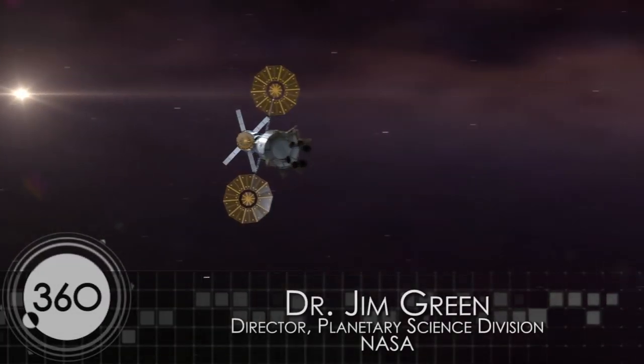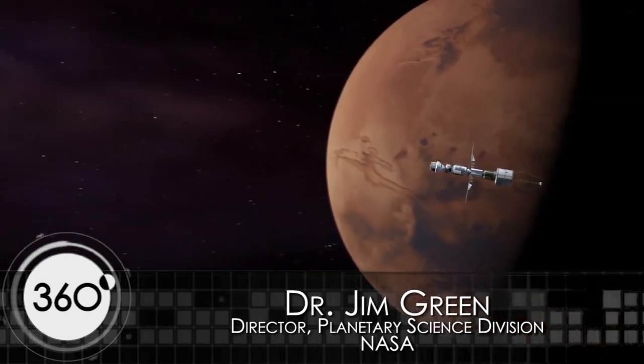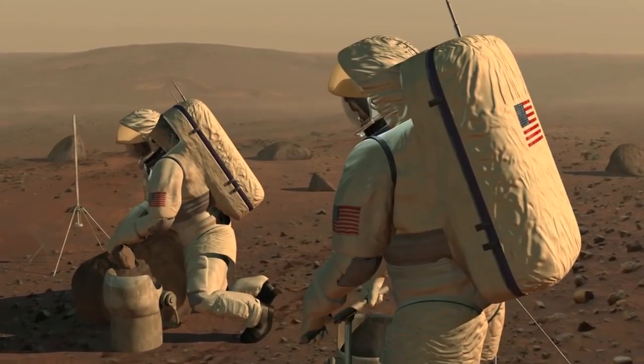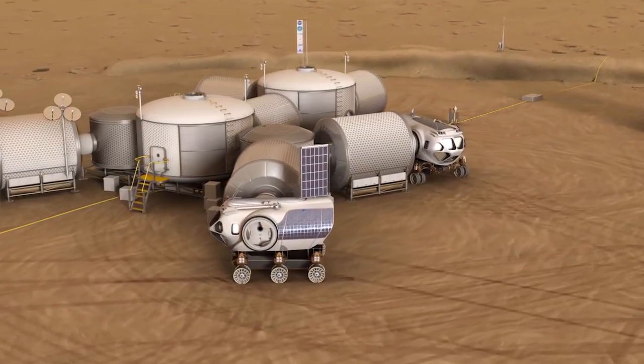The solar system is ours — let's take it. That of course includes Mars, and for humans to be able to explore Mars together with us doing science, we need a better environment.